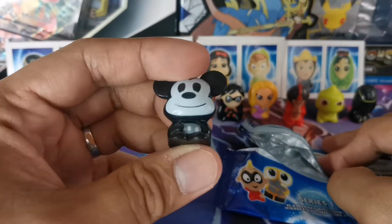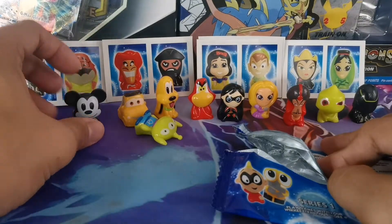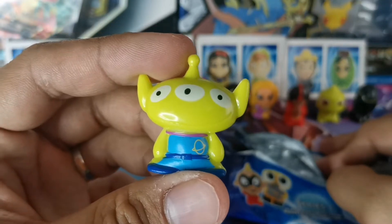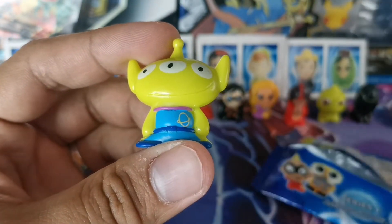It's a Mickey - Black Mickey, vintage Mickey Mouse. And it's the alien from Toy Story! So this is the last one.